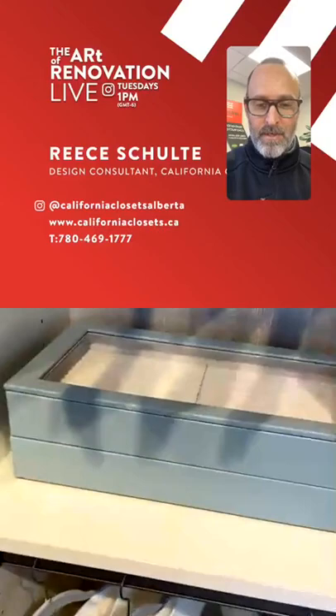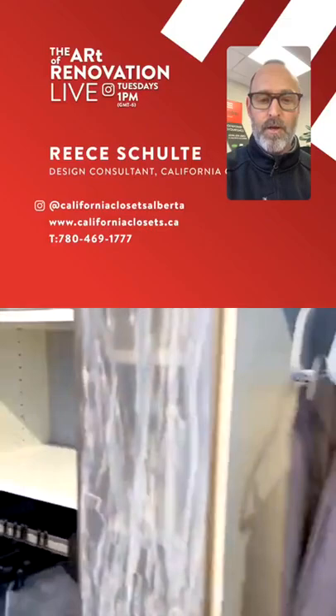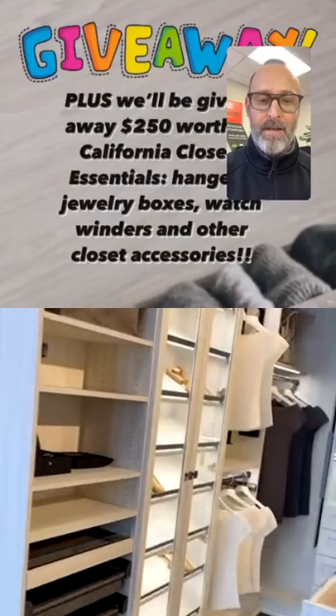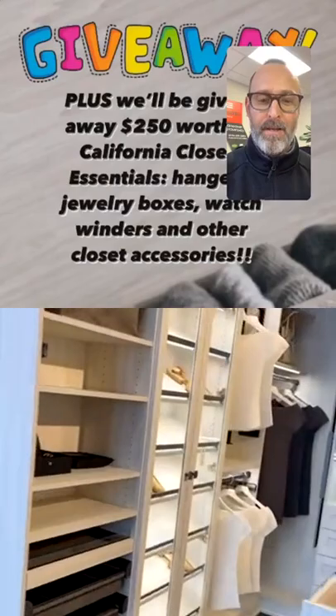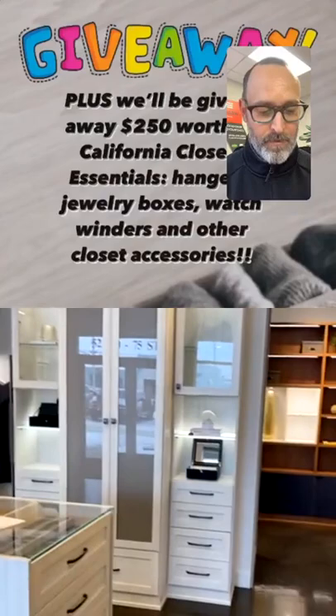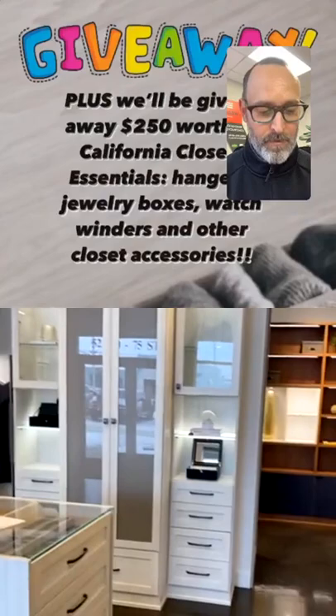Thank you so much to California Closets, who have offered up $250 worth of California Closets essentials — hangers, jewelry boxes, watch winders, and other accessories. To qualify for the draw today, you need to answer this question: in what year was California Closets founded? We haven't given you the answer yet, so listen for a minute while we talk a bit about California Closets — where it was founded, when — and then we'll move on into the show topics.